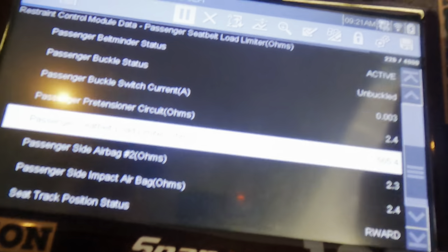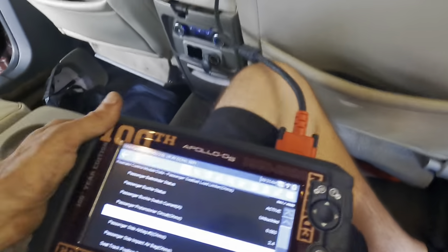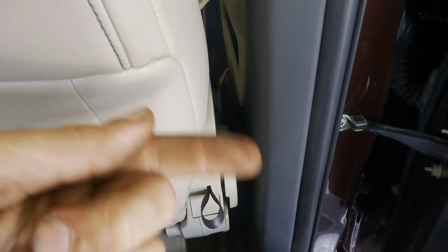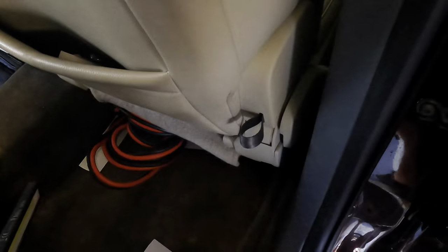We've got battery voltage standing out. Passenger airbag deployment loop status: activated — that's okay. And we got a winner: passenger seat belt load limiter resistance — 565.4 ohms. That's way, way out of line. Let's go take a look at the passenger seat belt load limiter. I don't believe that's for the pre-tensioners which are in the buckle — I think the load limiters are actually the spool that winds up here in the B-pillar.